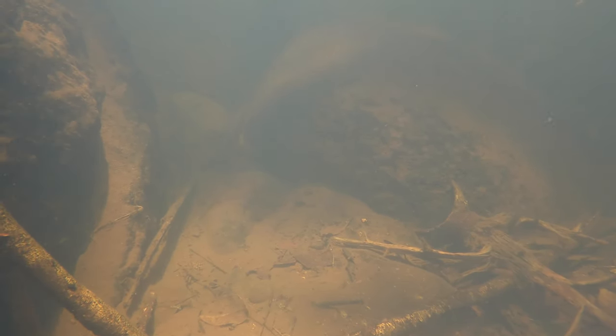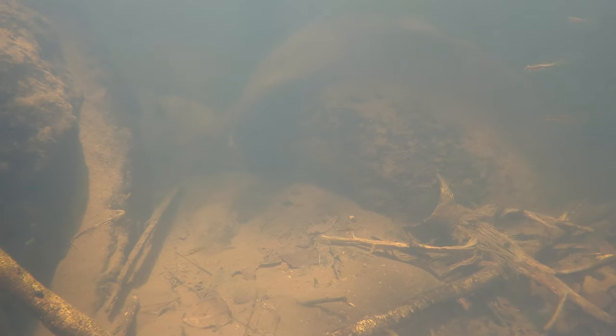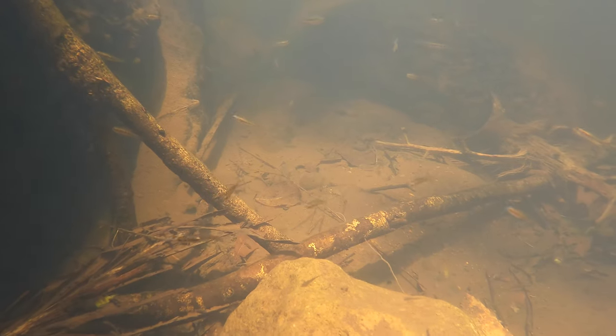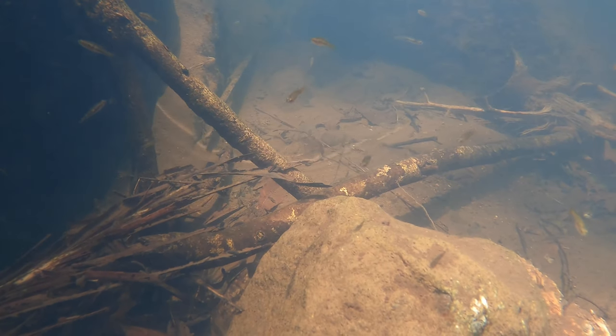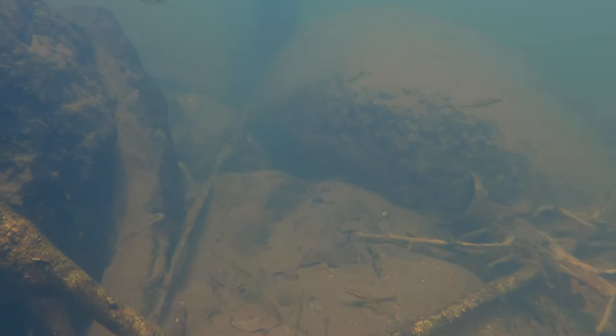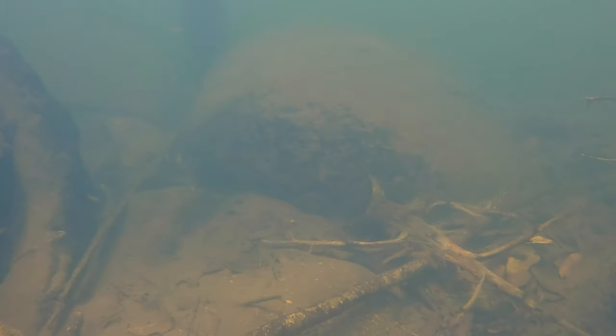The fish at the bottom keeping very still are a type of gudgeon — to me they look like a speckled gudgeon. Some smelt are swimming in the mid-water, and there's a crimson-spotted rainbow fish in the middle of the screen. You can see more gudgeons — they seem to be in a group but not swimming together. Gudgeons stay very still and are very good at camouflaging. They'll wait there, very still, and if something small enough goes by, they'll go for it.